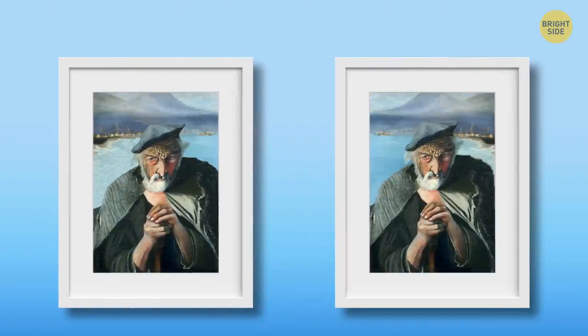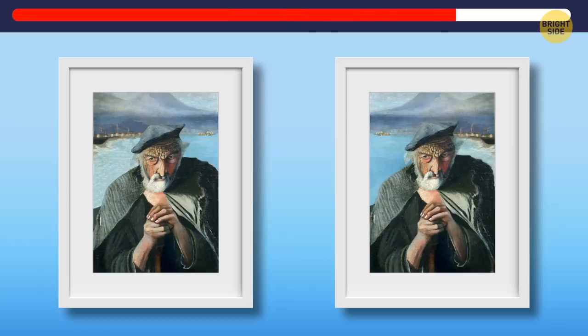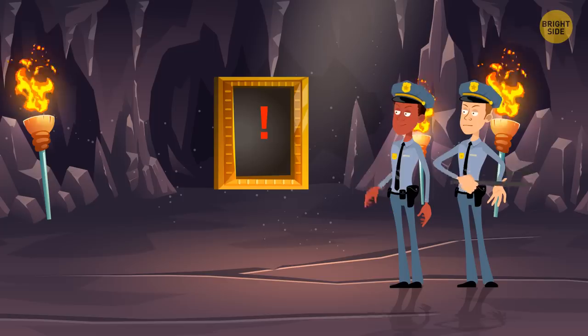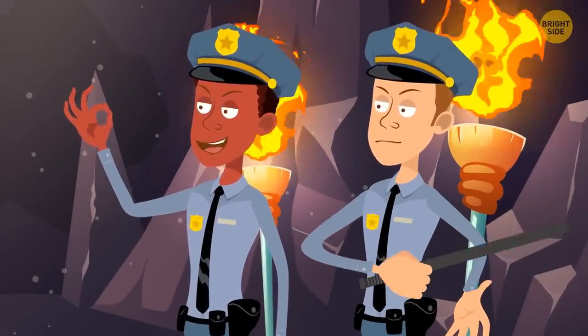And now, it's time for the last painting in the discovered batch. It's The Old Fisherman, a painting by a Hungarian artist. Which painting should we save? This is the one. Congratulations and thank you for your help. We'll let you know if other paintings are found.